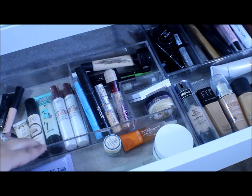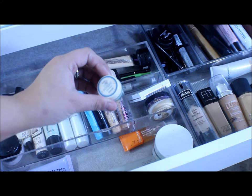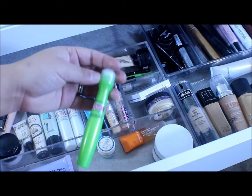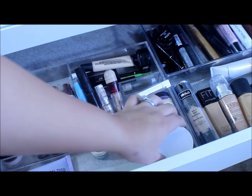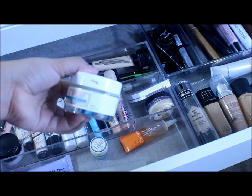Moving on over here, I have a little sample of the Benefit It's Potent Eye Cream, the Elf Zip Zapper, a Garnier Ultralift Anti-Eye Wrinkle cream — love this — and the Neutrogena Rapid Clear, which is just a pimple spot treatment. And then I have my moisturizer.